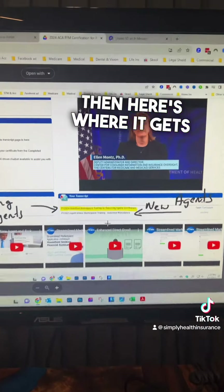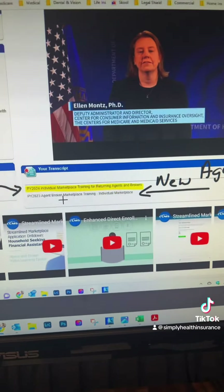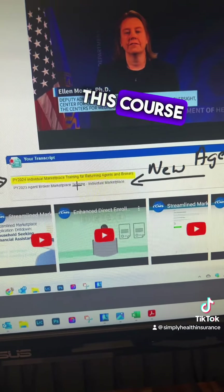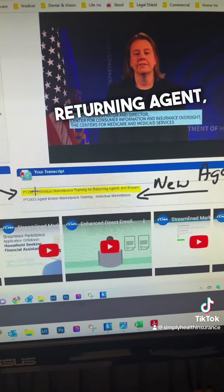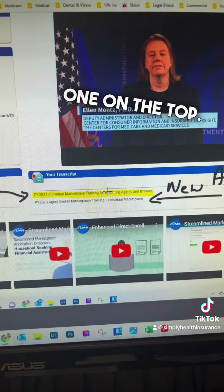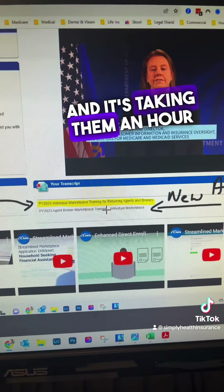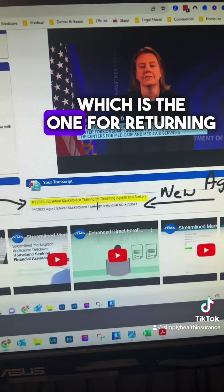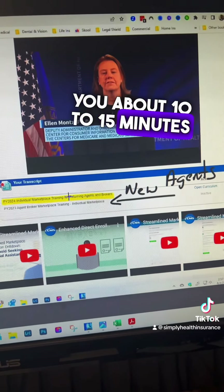Here's where it gets tricky. You have two options. If you are a new agent, you're going to be choosing the course down here at the bottom. If you are a returning agent, click the one on the top. I have a lot of returning agents that are doing the bottom one and it's taking them an hour and change to get it done. If you do the one on top, which is for returning agents, it will take you about 10 to 15 minutes.